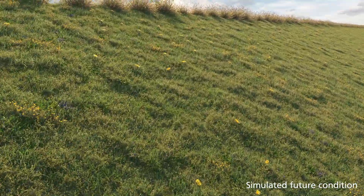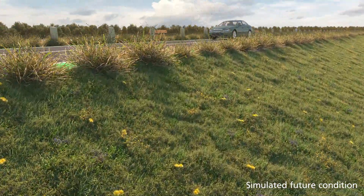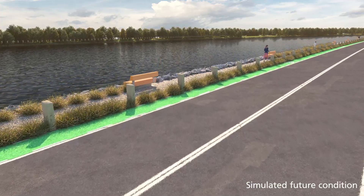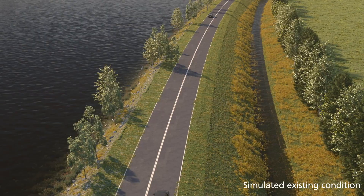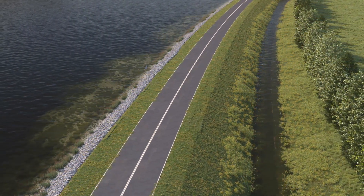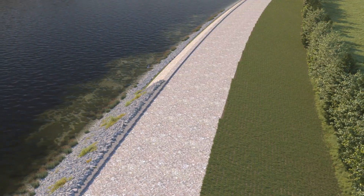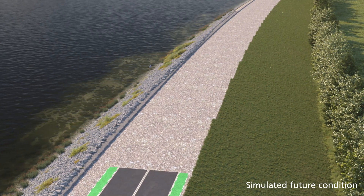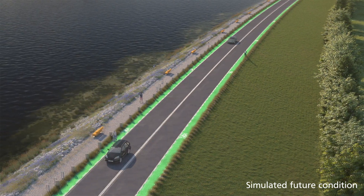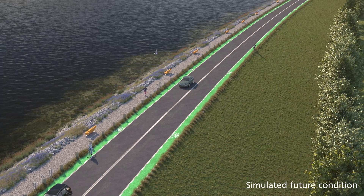The future dyke will be raised to protect Richmond from climate change-induced sea level rise. The dyke will be separated from River Road and widened for improved pedestrian and cyclist access. While tree removal is necessary for dyke stability and raising, new infrastructure welcomes opportunities to upgrade the natural environment on-site. Where required, habitat compensation will be developed in other areas of the city.